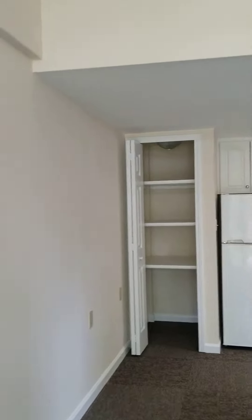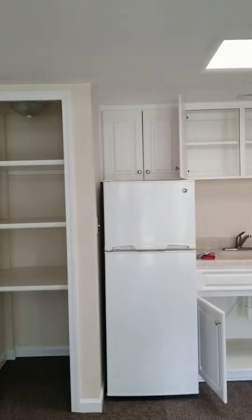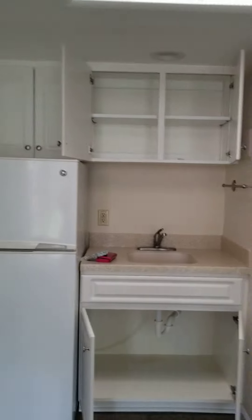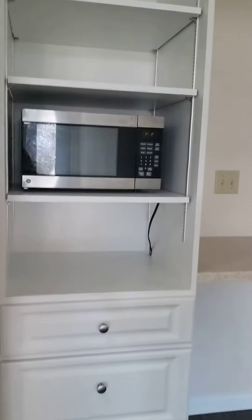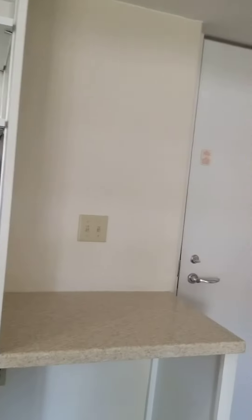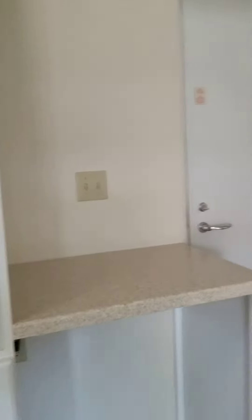Walking over here, this is a nice pantry with a full-size refrigerator, plenty of cabinet space and a sink, along with more cabinets, a microwave, and another shelving area. So it's really nice.